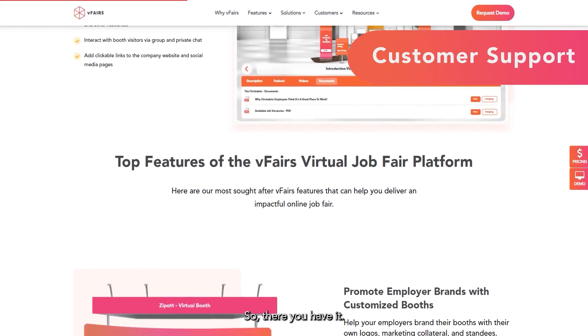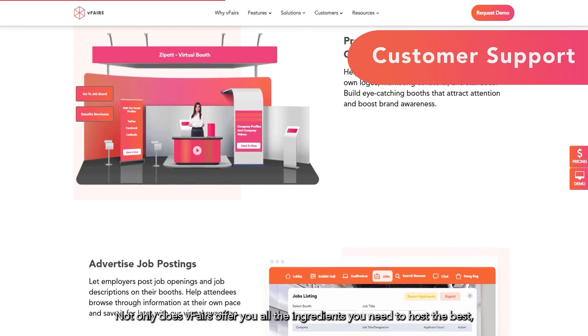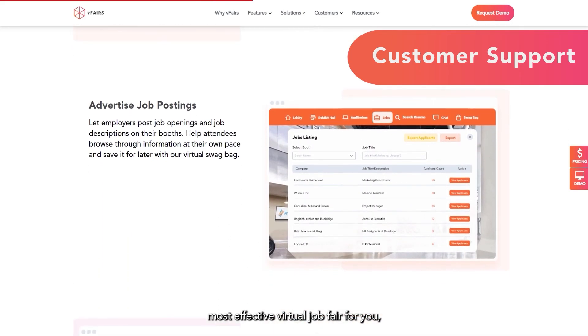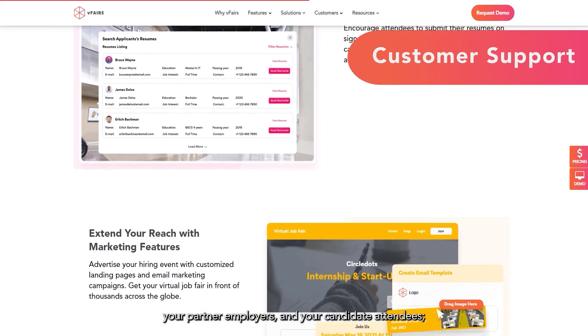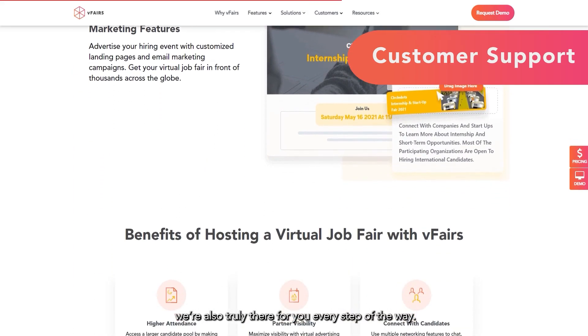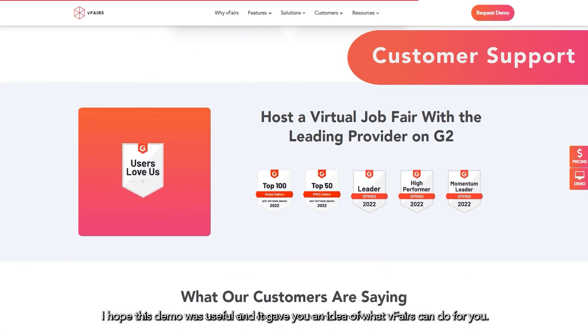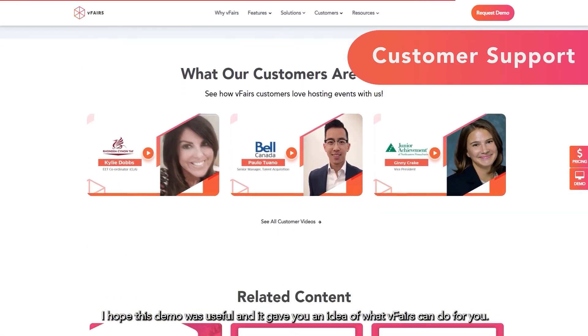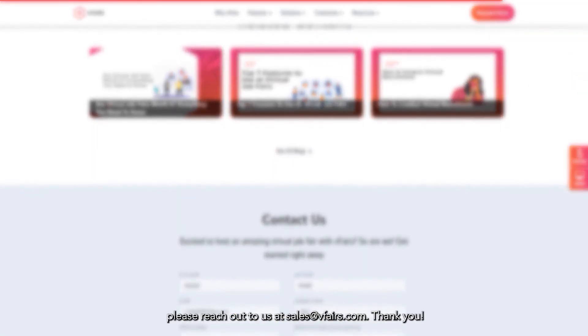So there you have it. Not only does vFairs offer you all the ingredients you need to host the best, most effective virtual job fair for you, your partner employers, and your candidate attendees, we're also truly there for you every step of the way. I hope this demo was useful and gave you an idea of what vFairs can do for you. If you have any further questions, please reach out to us at sales@vfairs.com. Thank you!